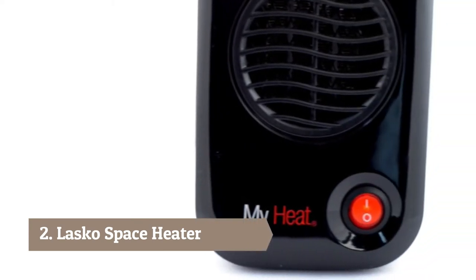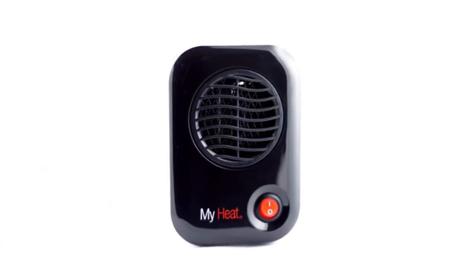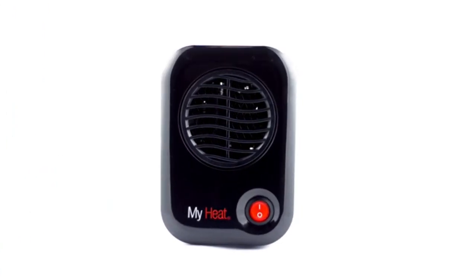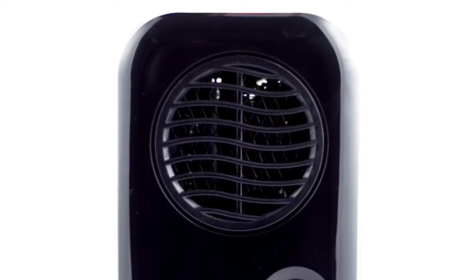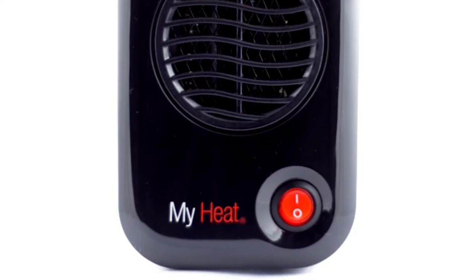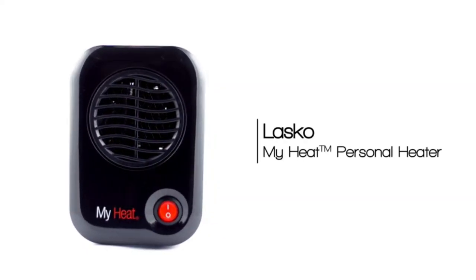The compact Lasko My Heat personal heater provides personal heat year-round. My Heat is made with safe ceramic warmth, is small enough to fit in tight spaces, and runs at a money-saving 200 watts. The ETL-listed space heater includes built-in safety features, a three-year limited warranty, and arrives fully assembled for ease of use.